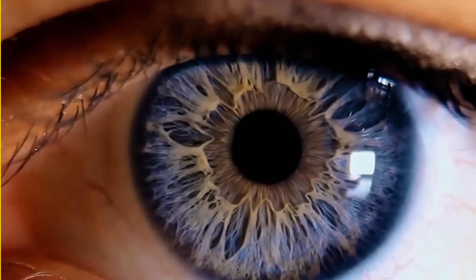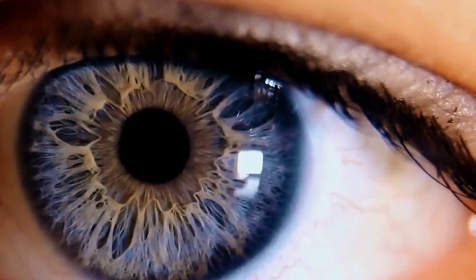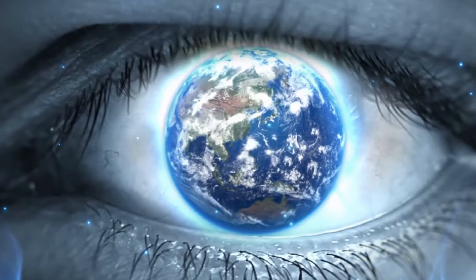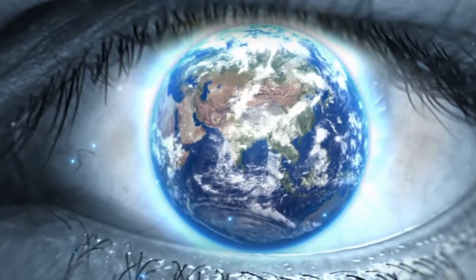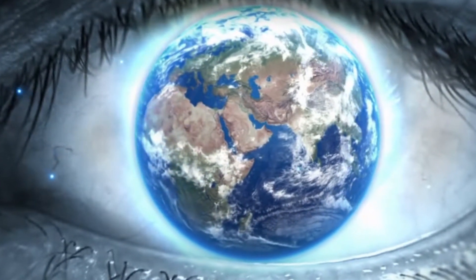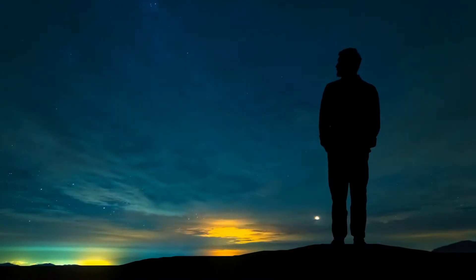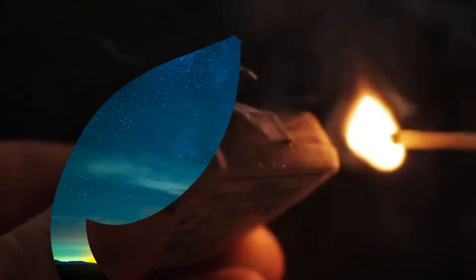Our eyes are some of the most complex structures in all of nature. The human eye can take in a million simultaneous impressions and can tell the difference between 8 million different colors. On a clear, moonless night, it can also detect a match being struck from 50 miles away.